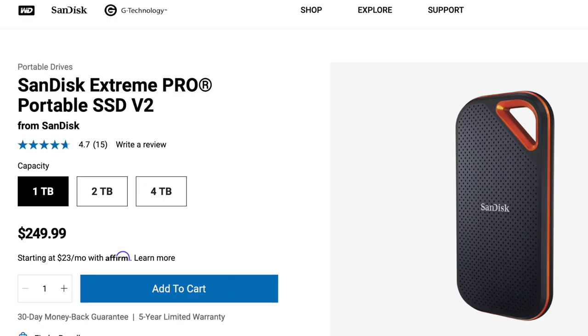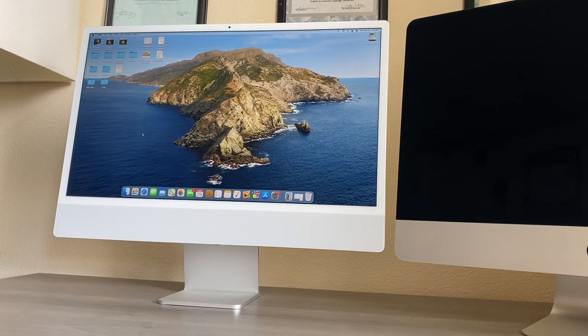On paper, it makes sense to buy the fastest one. However, the price of the Xtreme Pro might make you think twice. Let's go back to the 2021 M1 iMac.